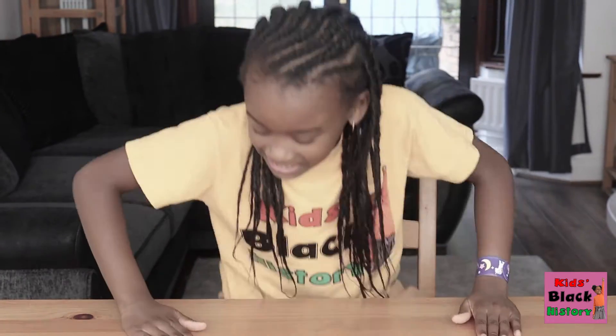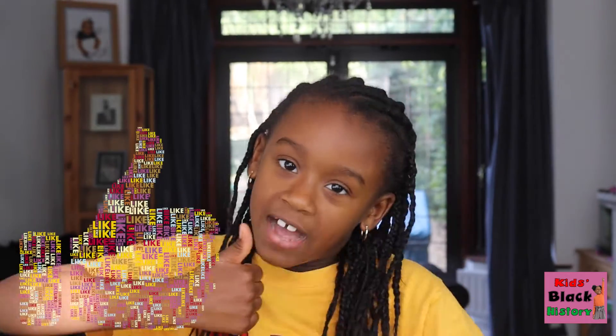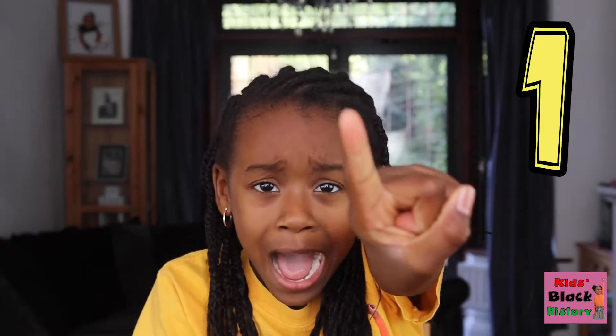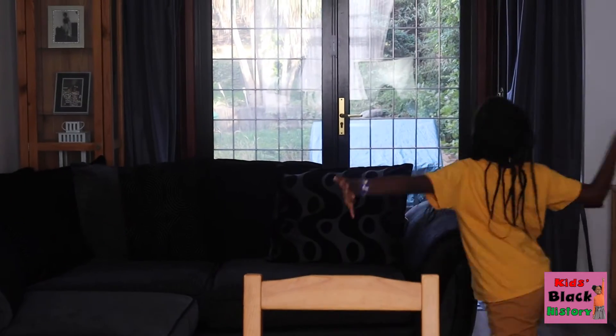Alright guys, before I get into this video I need you to do one little thing right now. If you watch the other episodes you might know what this is. Make sure you thumbs up and subscribe the button down below in 5, 4, 3, 2, 1 — subscribe! Welcome to the KBH family!